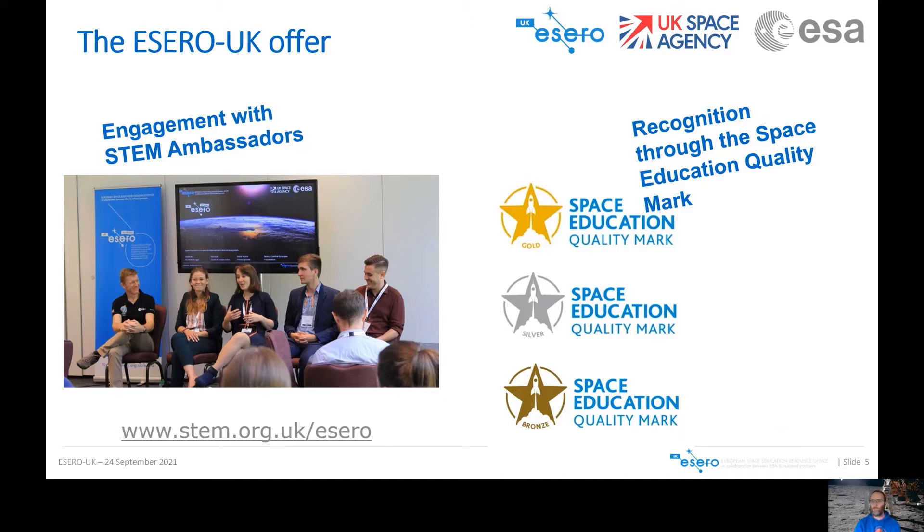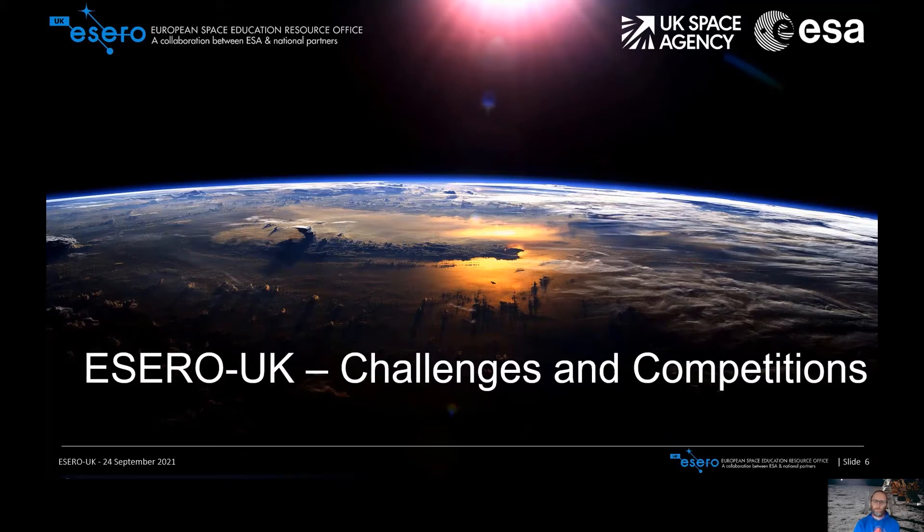We also have a Space Education Quality Mark to gain recognition for your school. We have bronze, silver and gold levels, looking at all different aspects of how you're using space in your lessons or in extracurricular activities. You can do a self-evaluation, and then it will get externally evaluated as well — and that's all free. The only thing you might have to pay for is the plaque at the end. I'm going to pass over to my colleague, Becca Crawford Richardson, to talk about ESERO UK competitions and challenges.